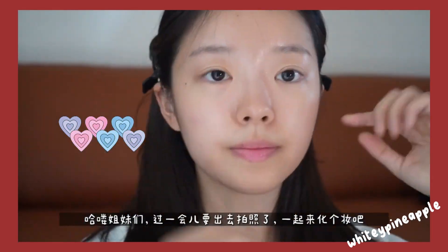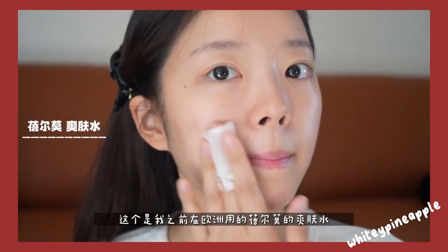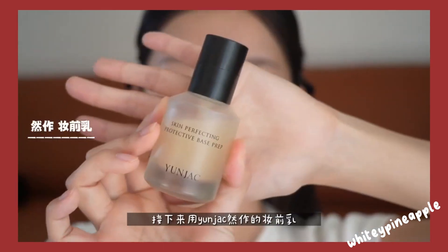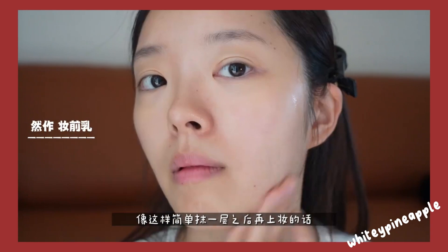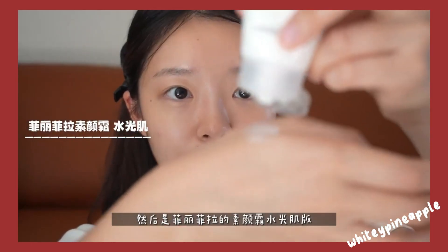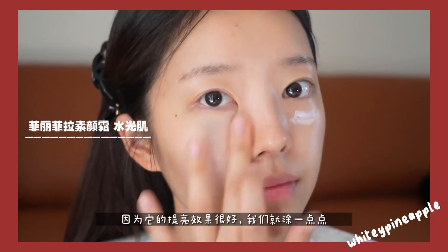Here is a step-by-step makeup tutorial to help you create a natural everyday look. Step one: wash your face and apply toner. Wash your face with a gentle cleanser, then apply a toner to minimize the appearance of enlarged pores and boost hydration. Step two: apply a small amount of primer all over your face to create a smooth base and help your makeup last longer. Step three: apply a moisturizer suitable for your skin type and let it absorb for a few minutes before moving on.